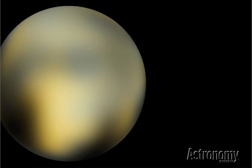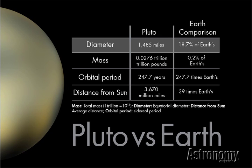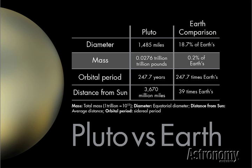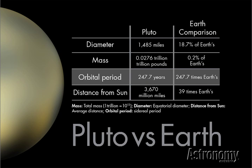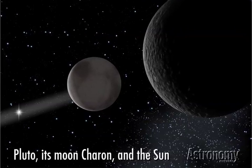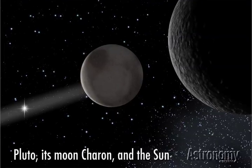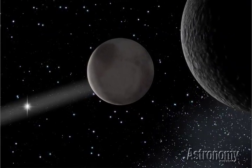It doesn't appear bright or show much detail for two reasons. First, it's tiny, with a diameter of just 1,485 miles and a mass 500 times smaller than Earth's. Second, Pluto lies far away. Its 248-year orbit keeps it at an average distance of 3.67 billion miles (5.91 billion kilometers) from the Sun. From this great distance, the Sun appears as no more than a point of light, although it would be a brilliant one, shining hundreds of times brighter than a full moon does from Earth.